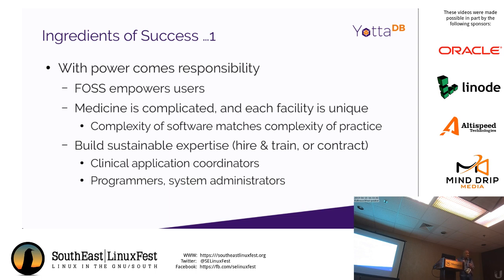Open source empowers users and shifts the balance of power from vendor to user — but with power comes responsibility. As a user, you need to take responsibility for having expertise available, whether an employee or contractor. It's not enough to just open a support ticket with a vendor — you need to actually know what's going on. This is unlike a proprietary system where, in theory, you pay someone and they take care of it.